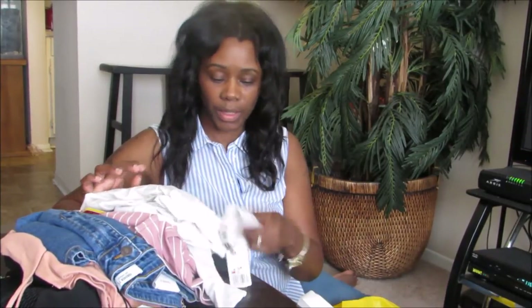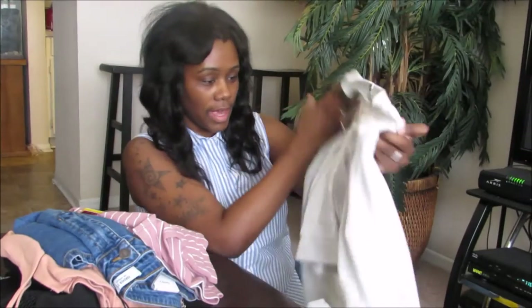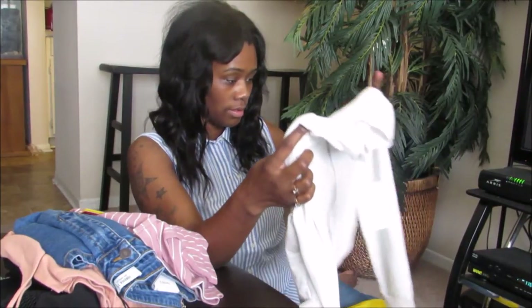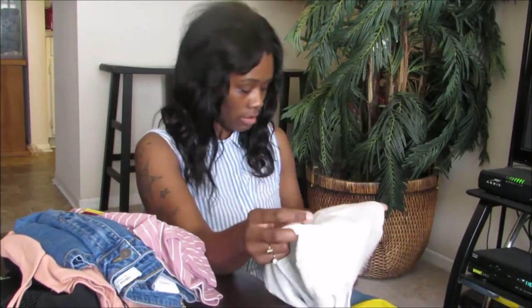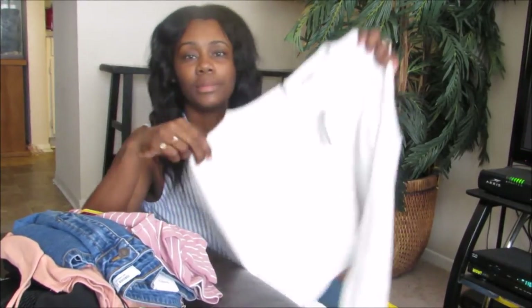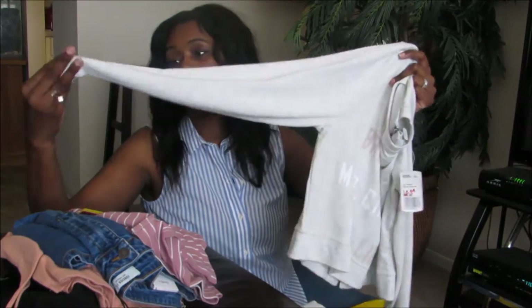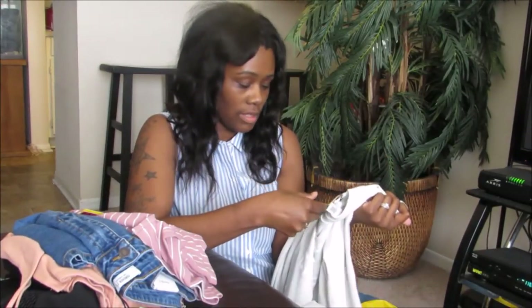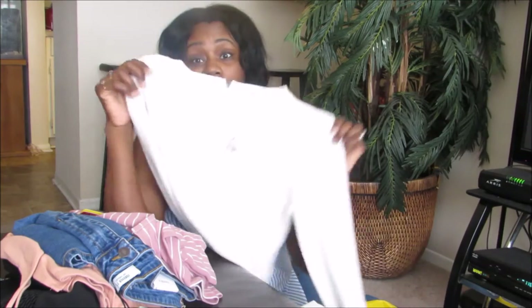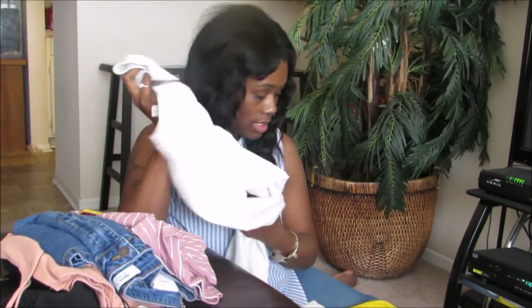The first store is Forever 21 — I think I got the most stuff there out of all the places we went. This first shirt says 'Break the Mold, Challenge Your Limits.' It's like a sweatshirt material but it's not very thick, it's kind of thin and has long sleeves, which I really like. I found it in the clearance section for six dollars and ninety-nine cents, so I thought it was super cute.